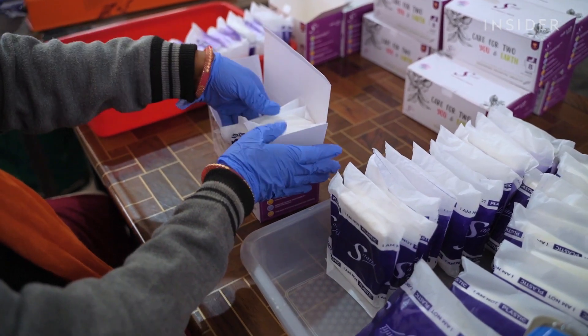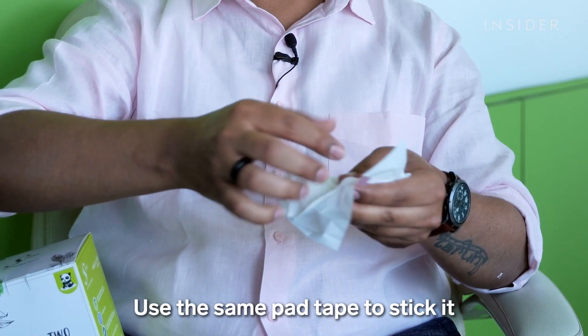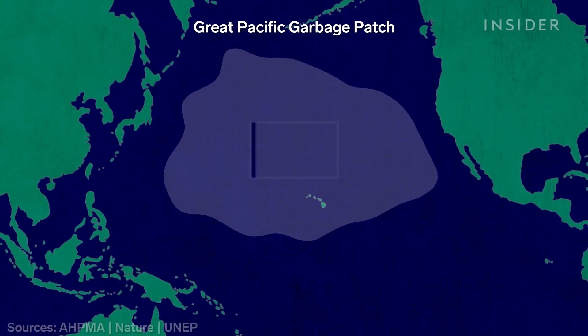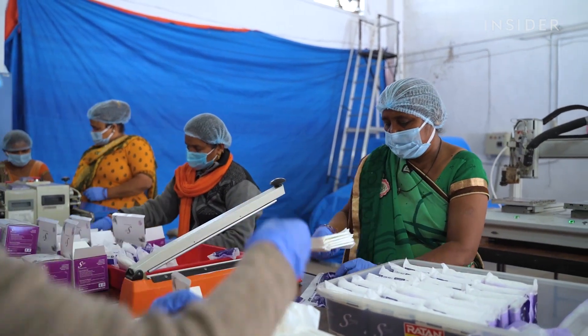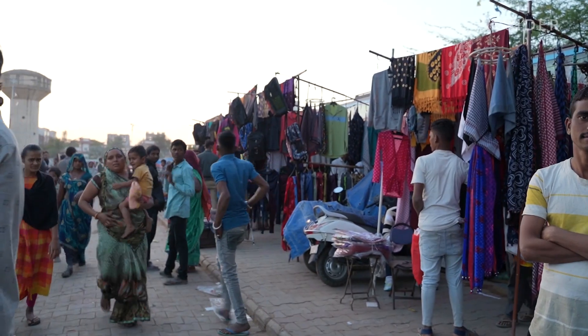The founders say the pads and all packaging are 100% biodegradable, confirmed by lab testing. Conventional pads are made mostly of plastic — if all menstruating women in India used them, it would create trash 10 times the weight of the Great Pacific Garbage Patch every year. Sati says if buried, its pads will break down in under six months; if left out in the open, around 18 months. Before disposable pads were invented, people often used cloth or dried plants. Many in India still use cloth, which can cause infections if not washed and dried frequently.